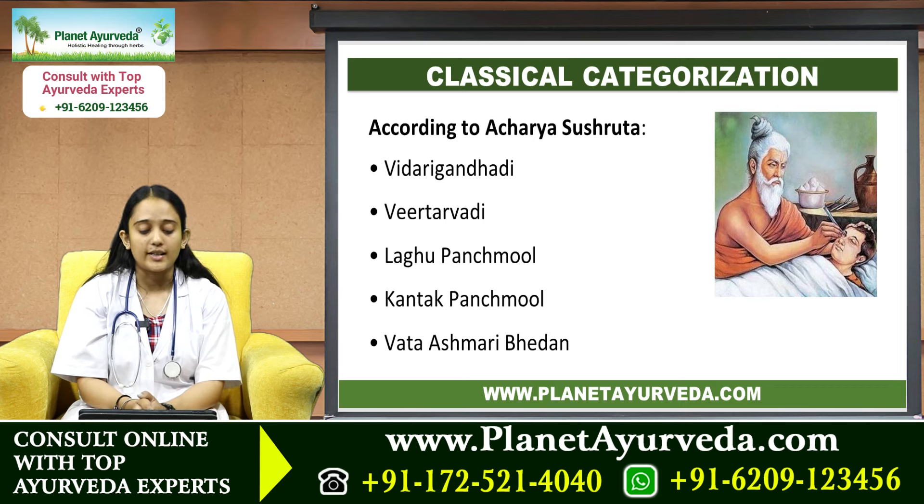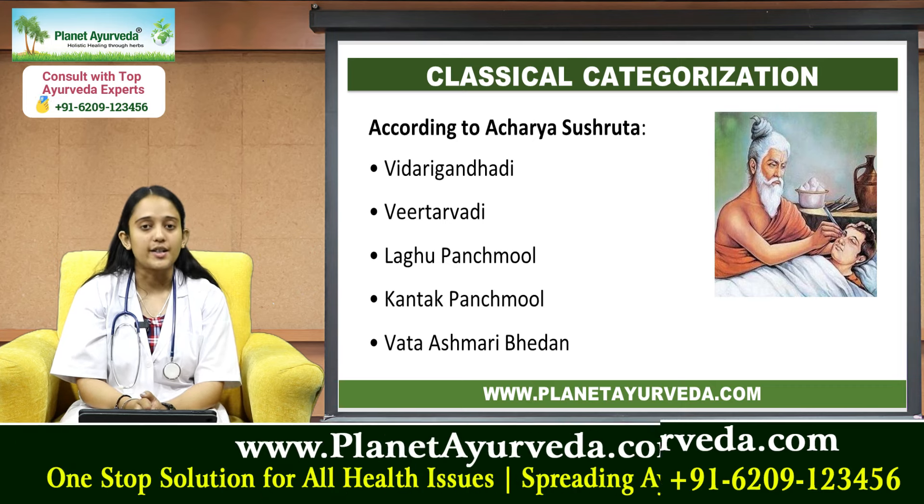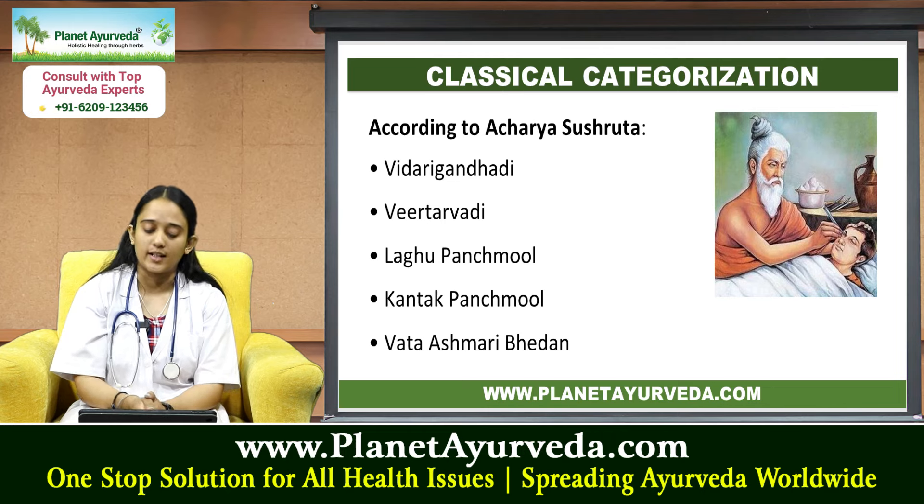According to Acharya Sushruta, Gokshara is classically categorized under Vidarigandhadi, Virtarva Adi, Laghu Panchamula, Kantaka Panchamula, and Vata Ashmari Bhedana.